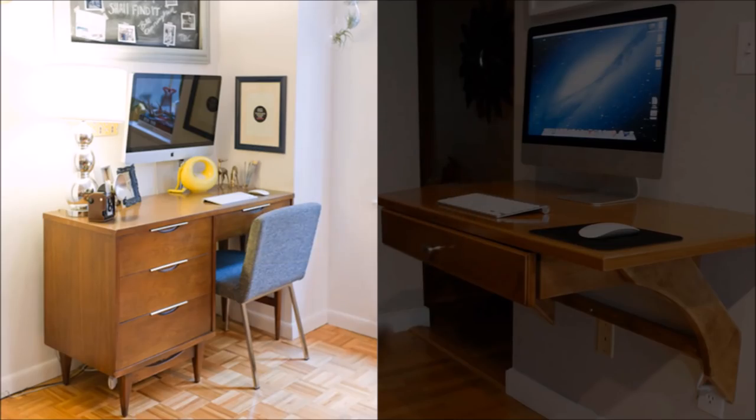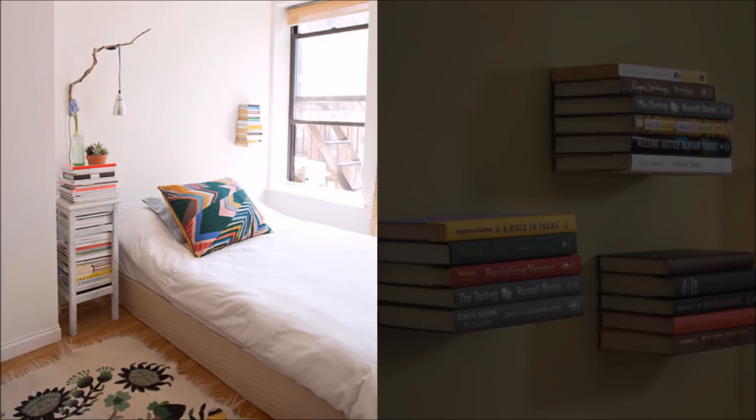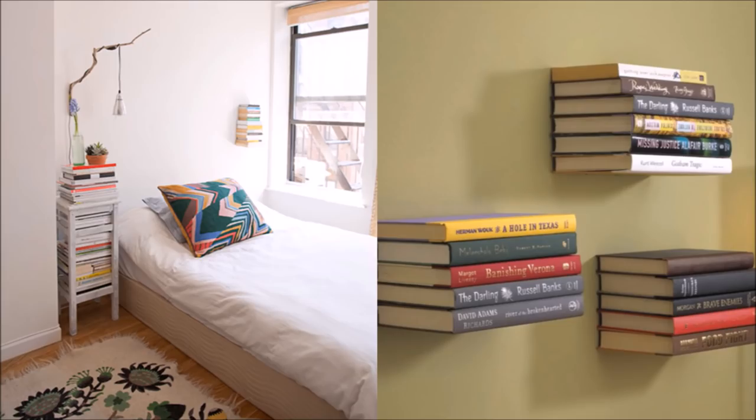47. Small desk? Mount your screen instead. Attach your computer screen to the wall above your desk to free up workroom. 48. Maximize your library space by stacking. Stacking your books by size lets you use more available space within the confines of basic shelves, allowing you to add even more to your collection.